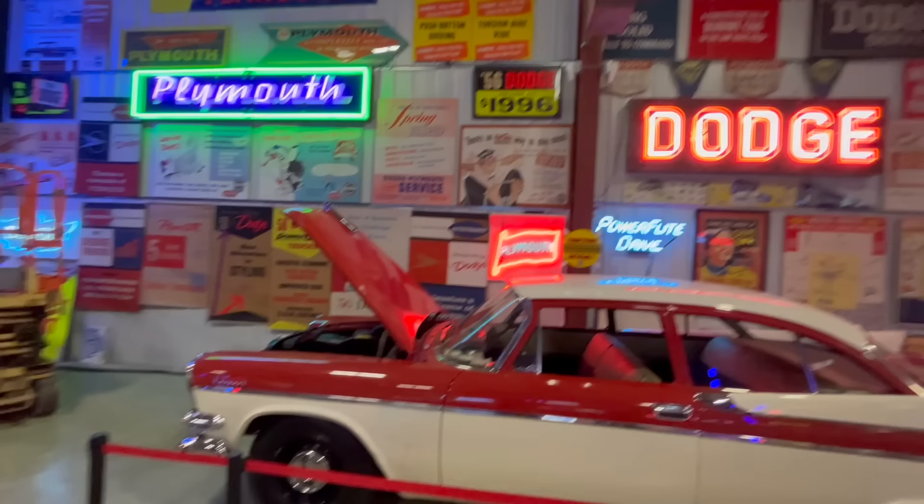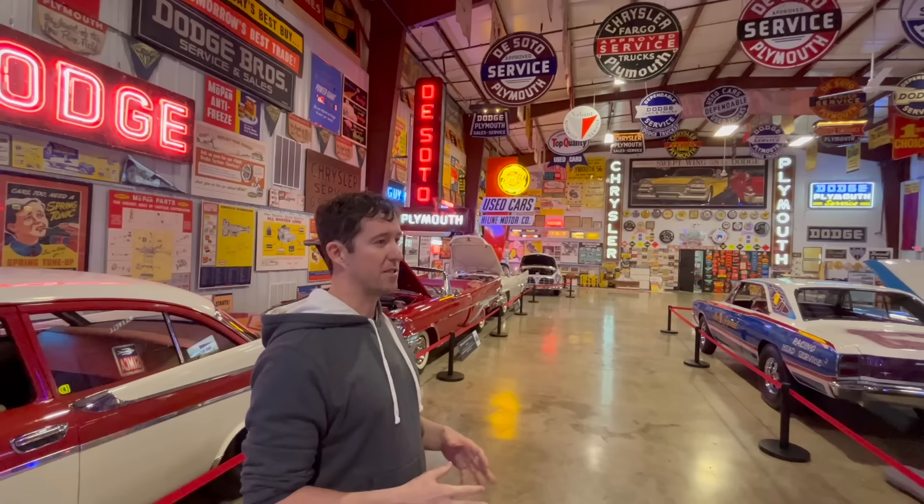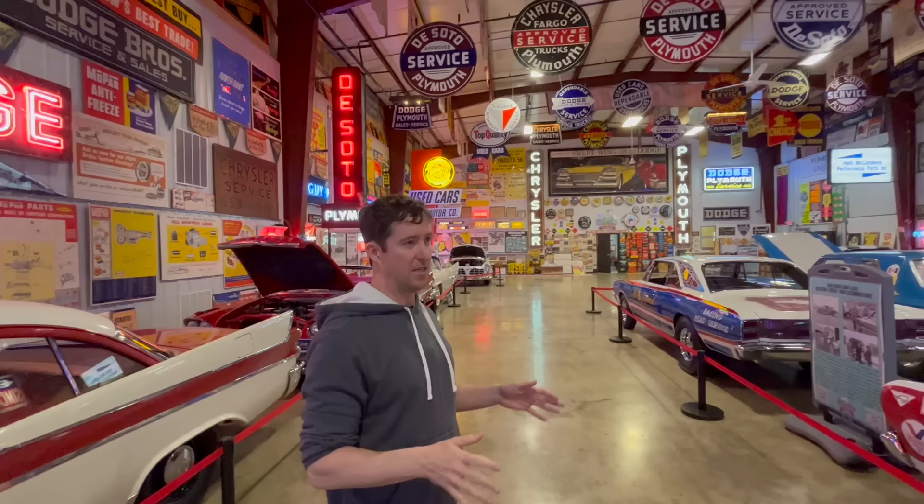You guys have a world-class sign collection, not only the cars but something you don't see every day. Everything in here, with the exception of very few pieces, is pre-1962 — that's what I like to focus on and go backwards from there. The easiest way to describe it: if it has a Pentastar on it, which is iconic to Mopar, I don't have it. That generally started in mid-'64, but I felt the signs should represent the era of the cars that are here.